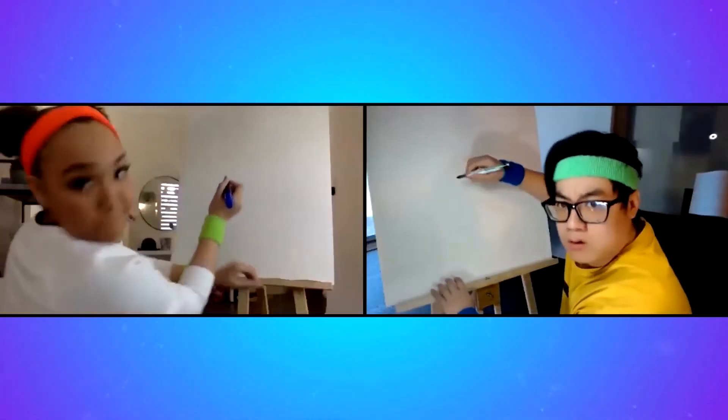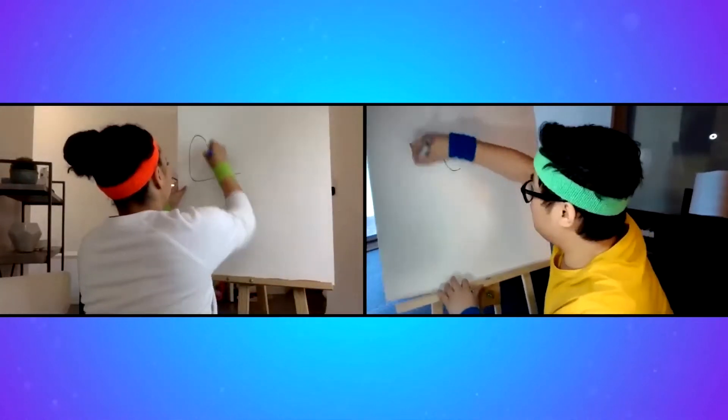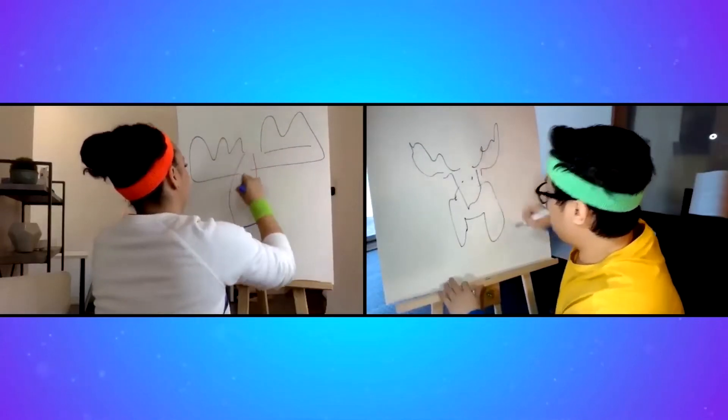Artists ready, set — draw a moose. Three, two, one. Time's up.